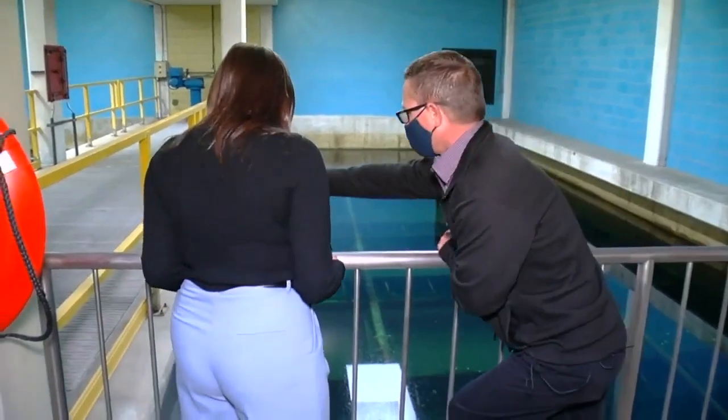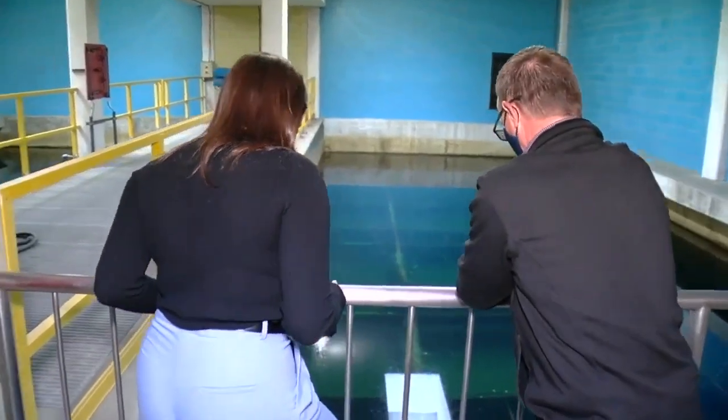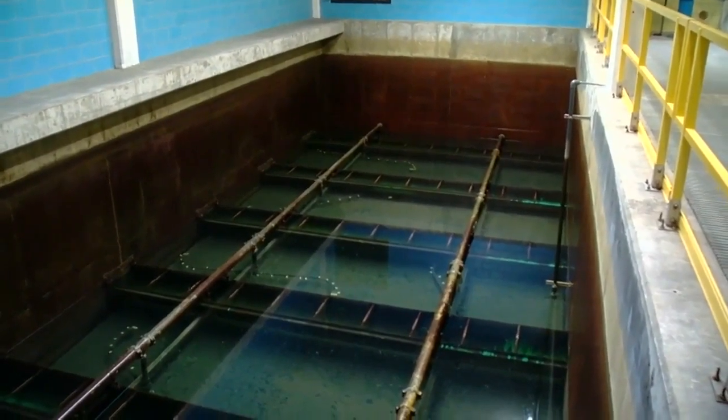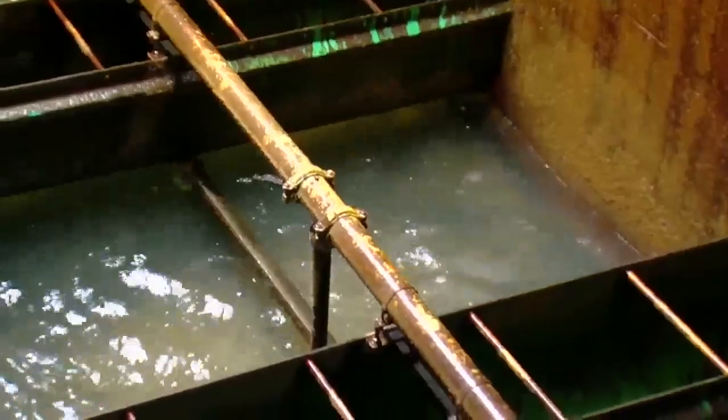The water travels here, where the final filtration process takes place. The water comes in through here, and then it splits up between these two sides. Water comes in and it's filtering down. Right now, the plant is treating up to 20 million gallons a day, but that could double depending on the season. After 90 hours of use, each filter is cleaned through the backwashing process.